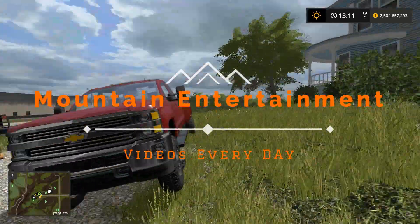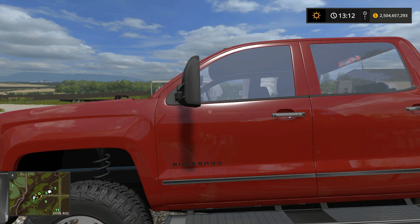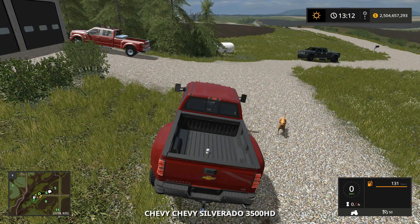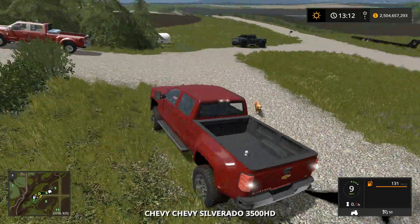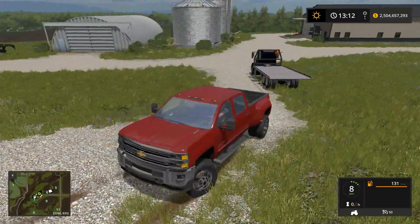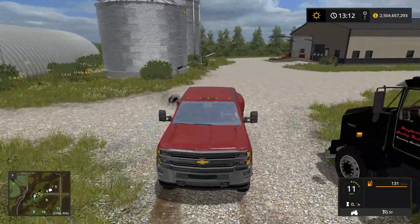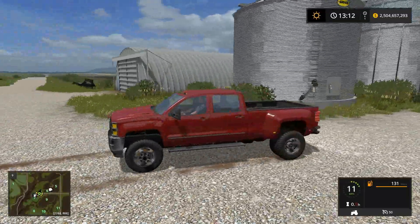Hey guys, it's Austin here from Mountain Intimate, and we got a Chevy 3500 — same model, kind of, as the one that we hauled yesterday. So we're gonna hopefully not break this one like the other guy did when we're hauling today. He broke his truck while hauling, so hopefully we don't have the same bad luck as him.